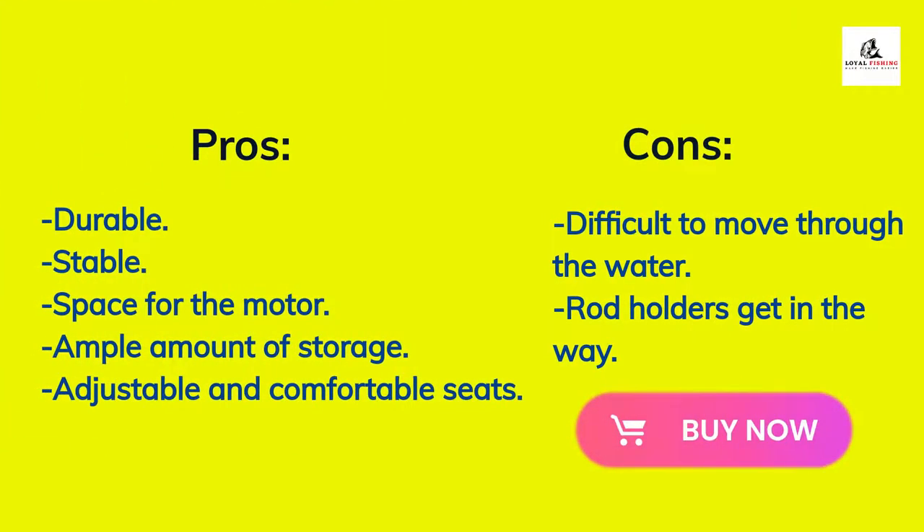Pros of this kayak: it is durable, stable, has space for a motor, ample amount of storage, and adjustable and comfortable seats. The cons of this kayak: difficult to move through the water and rod holders get in the way.